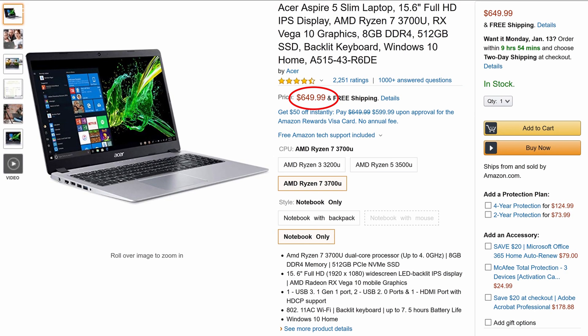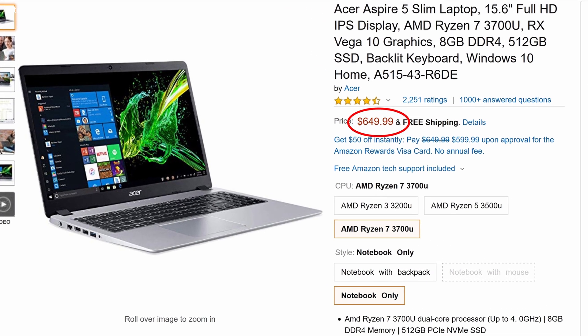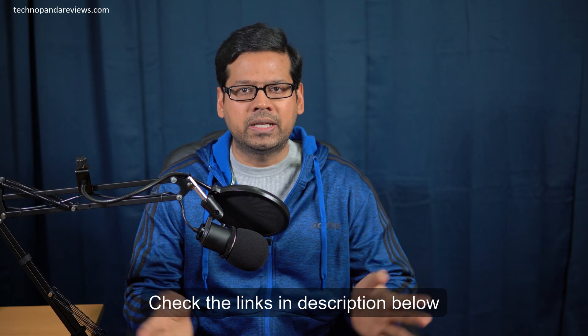So both Intel and AMD configurations of Aspire 5 sell for the same exact price. At the time of making this video, it was $650, but the price tends to fluctuate. So please check the link in the description below to find the latest price on Amazon.